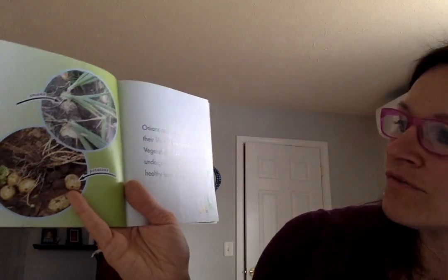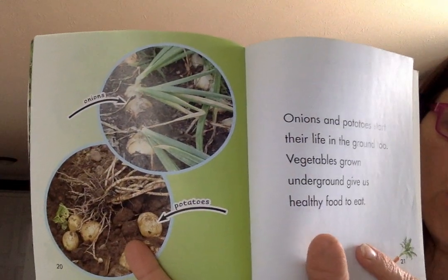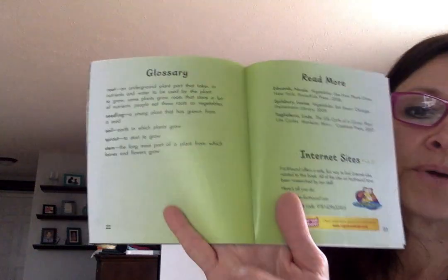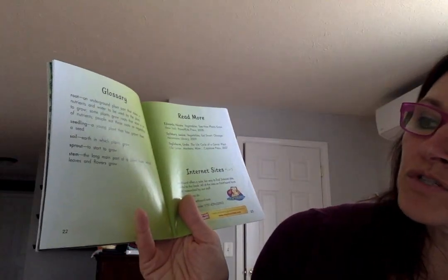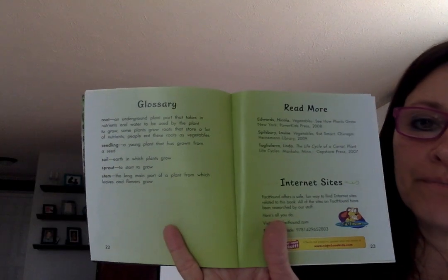Onions and potatoes start their lives in the ground too. Vegetables grown underground give us healthy food to eat — there are the onions at the top and potatoes at the bottom; we dig them out of the ground. The back part of the book gives us the definition of some words: what a root is, seedlings, soil, sprout, and stem.